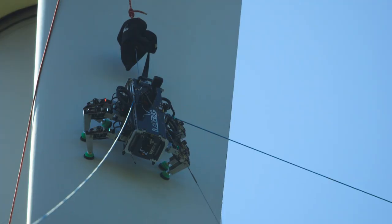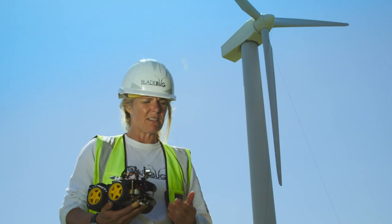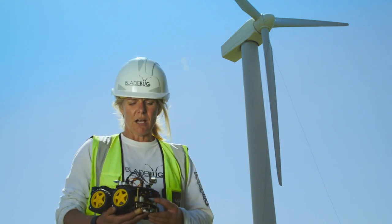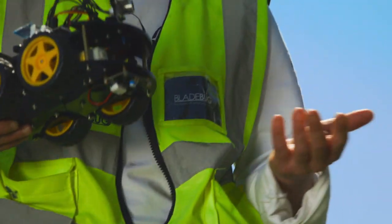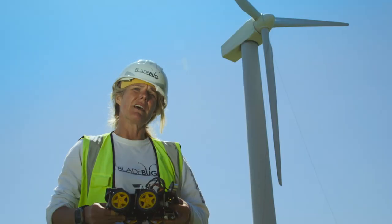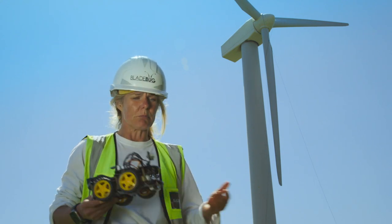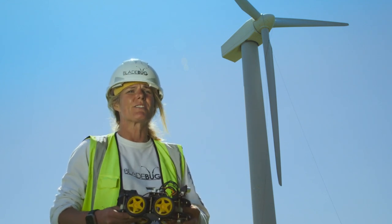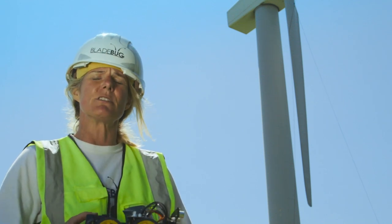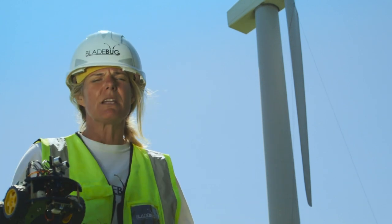Stacey didn't take a conventional route into robotics — she actually studied business and law, but had a personal interest in engineering and technology. She used to build mini robots in her spare time and taught herself to solder online, then bought a soldering kit as an enthusiast. At Bladebug, within her first few months she built one of their first robots. If you're passionate about something, you should absolutely pursue it, because there are different career routes into robotics, engineering and technology, and you can steer your own course.